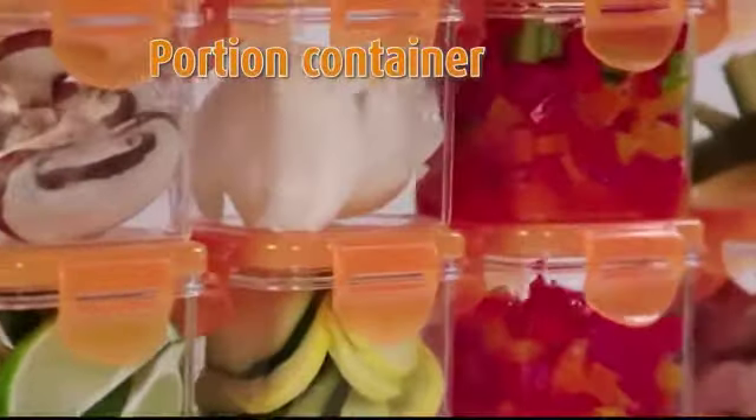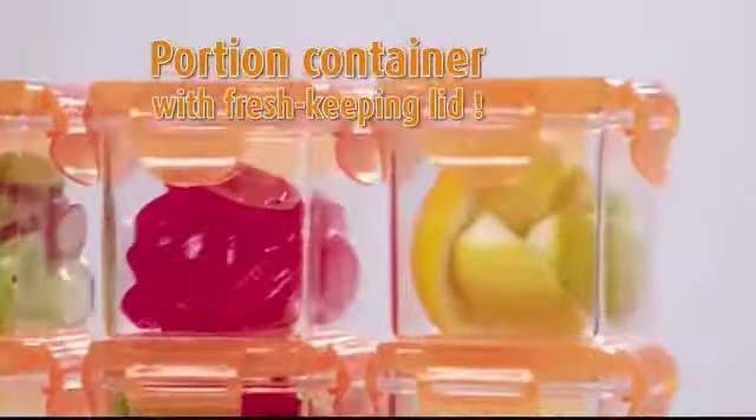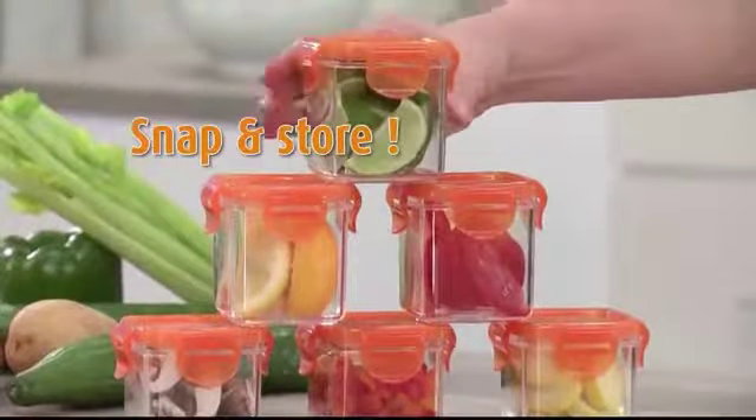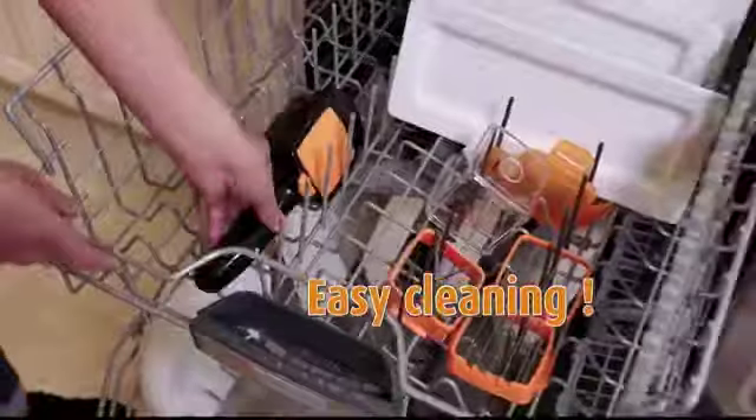And like all Nicer Dicer products, Nicer Dicer Quick comes with a perfect portion container and fresh-keeping lid to pre-cut foods right into the container that simply snaps onto the handheld unit, so you can snap and store or snap and take away. When you're done, simply give it a rinse or rack it in the dishwasher.